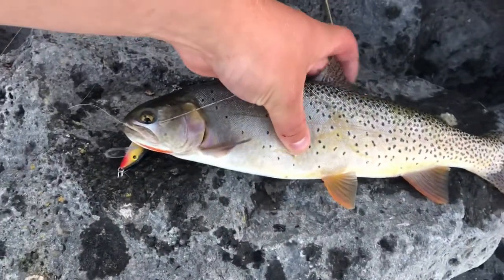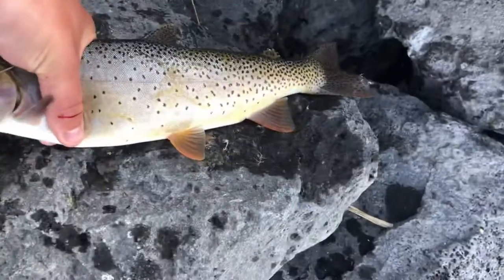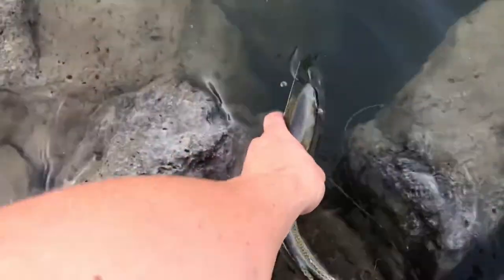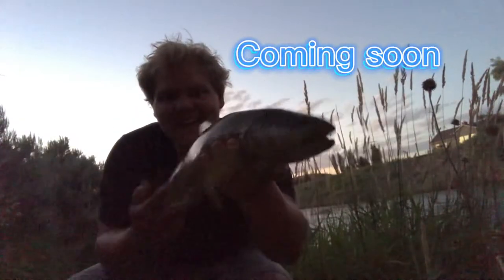Let's catch this cutthroat or bow-cut on a Rapala. A couple casts later — I'm gonna burn it. That's the biggest trout of my life. Oh my goodness.